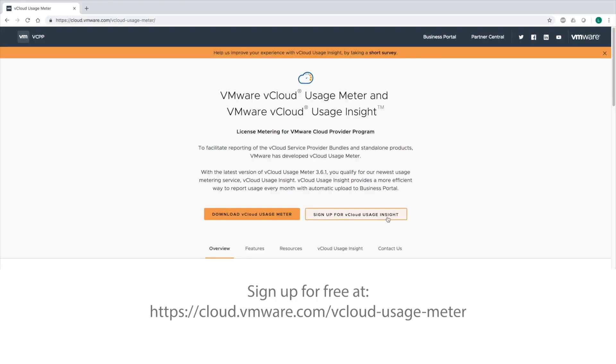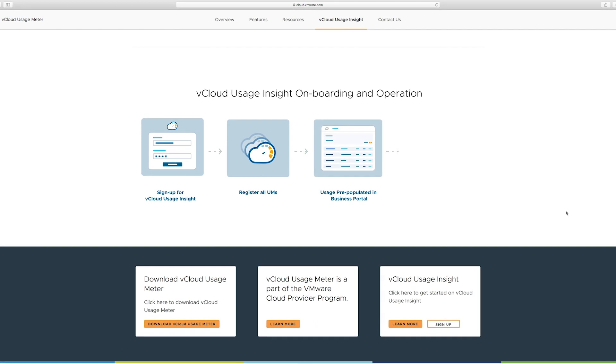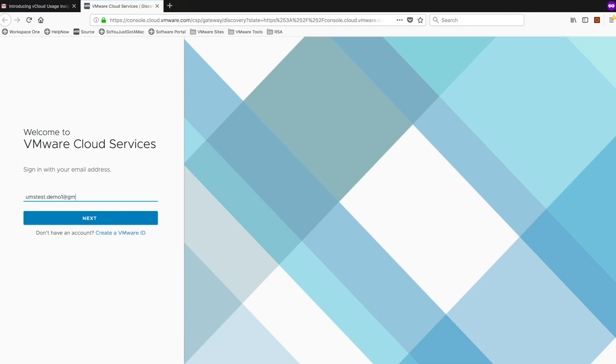The current process to get onboarded is through our microsite, which is our one-stop shop for all resources. There is a form where you can request an invite to VCloud Usage Insight. It's a simple onboarding process — you get an invite via email, register all of your UMs, and then your usage gets automatically uploaded to business portal. You review and edit if needed, and then submit.